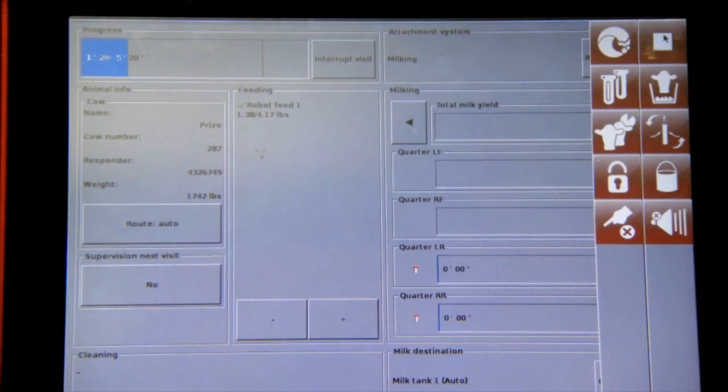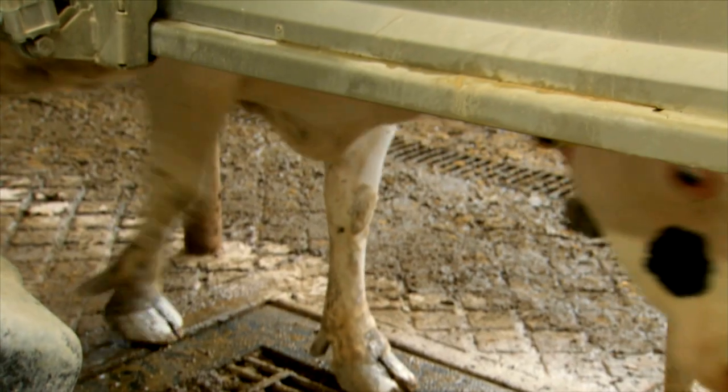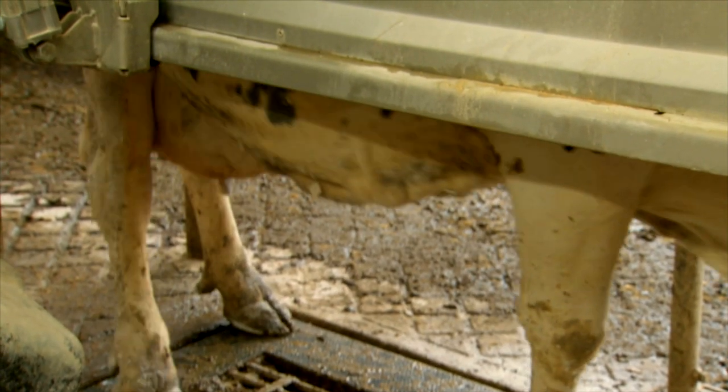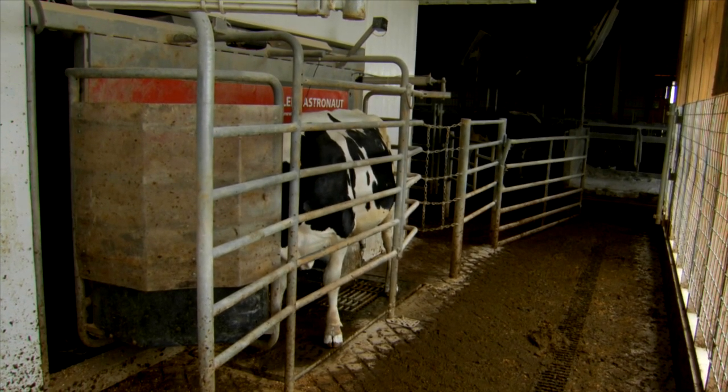A profile of each cow is entered into the computer. When a cow walks into the robotic milker, data is passed from cow to machine. Each cow can come in as often as they like, up to every four hours.